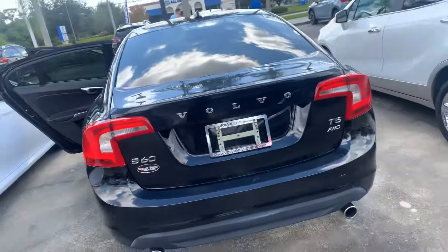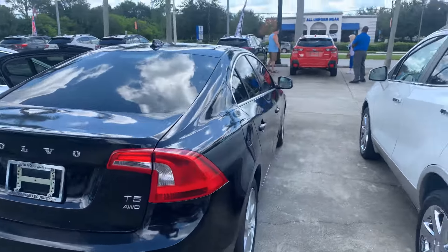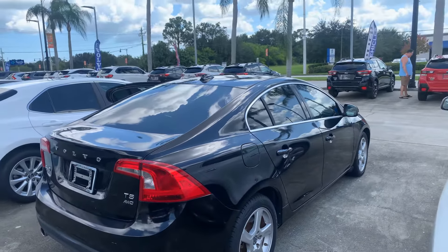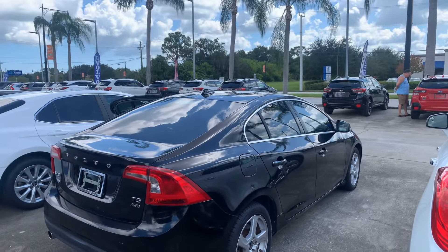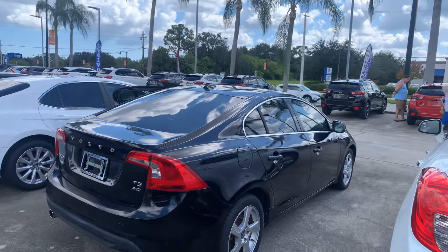It's a T5 all-wheel drive with a lot of power. Damilola, my phone number is 321-586-5872. I'm looking forward to speaking with you — I'll be available until 5 p.m. Again, thank you for your interest in our 2013 Volvo S60. Have a great day.